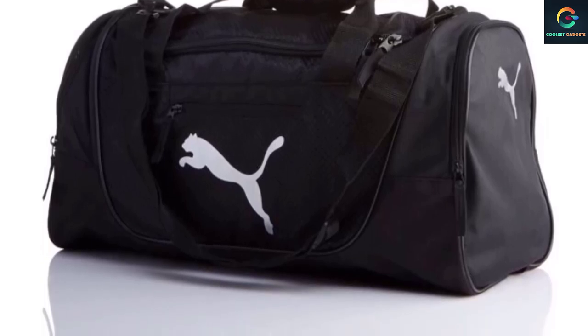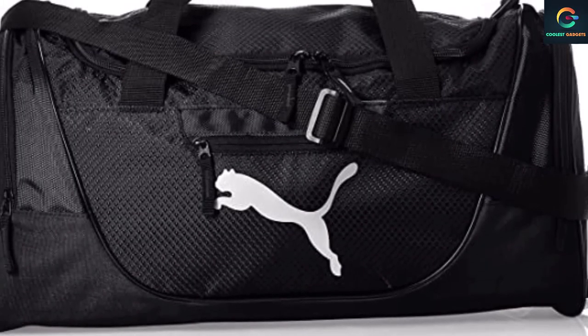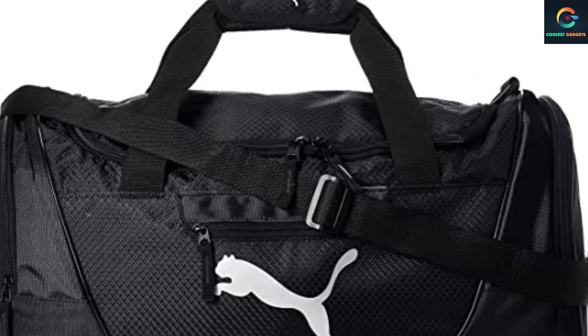Whether you're in the market for a regular gym bag or you need a small duffel bag, Puma's Evercat Contender checks off both. Its low price tag does mean there are some compromises though. Read the review to learn more about this gym bag.